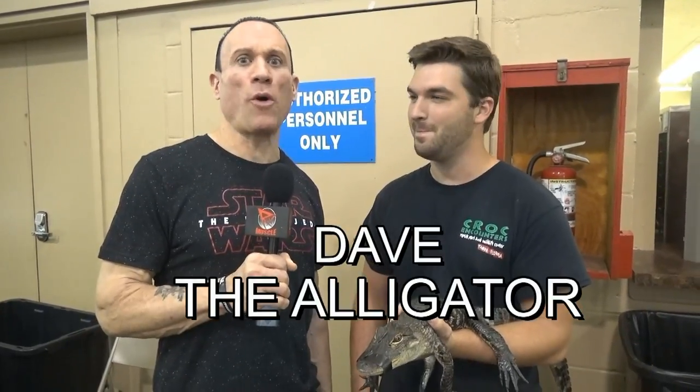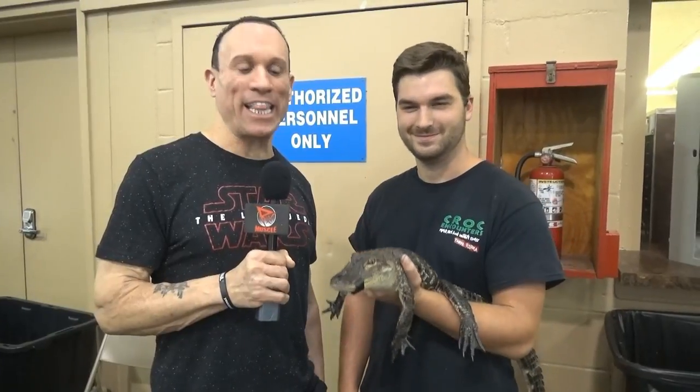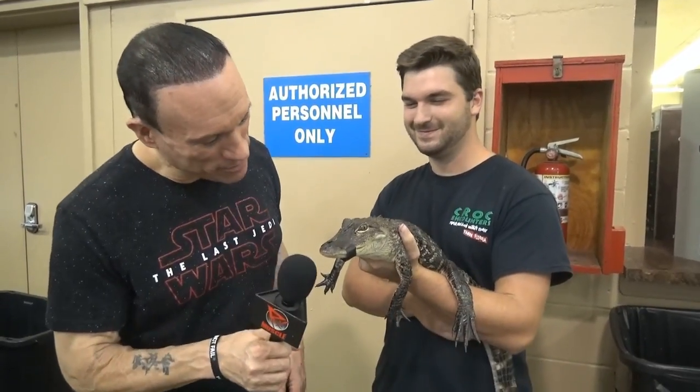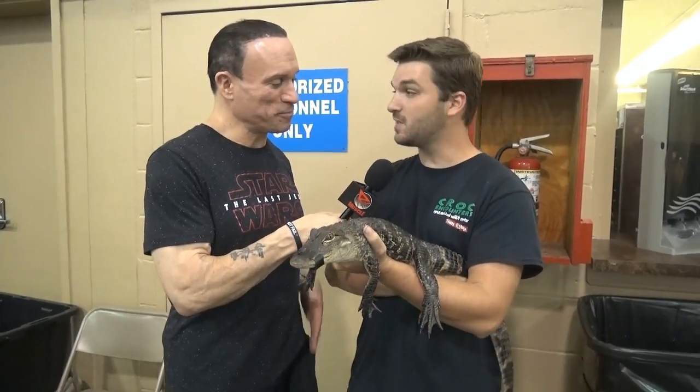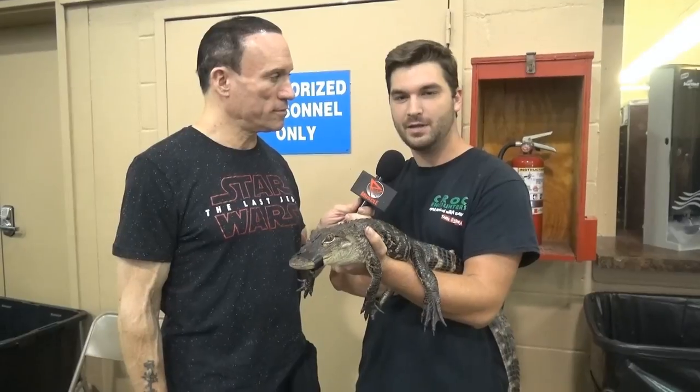I'm standing here with, appropriately, Dave the Alligator. How are you doing? You got your mouth taped shut. Who is this guy? This is Dave the Alligator. I'm Skyler. So we're with Croc Encounters — we're located off of 301 in Tampa. Basically we're kind of an animal sanctuary slash attraction.